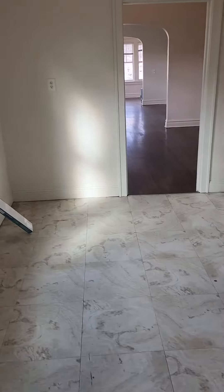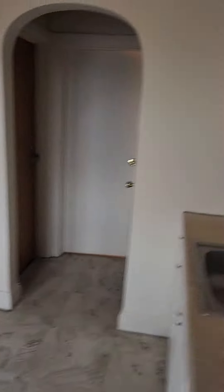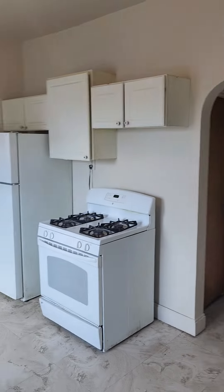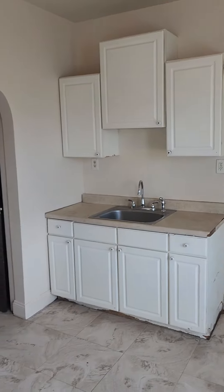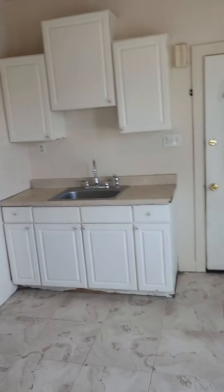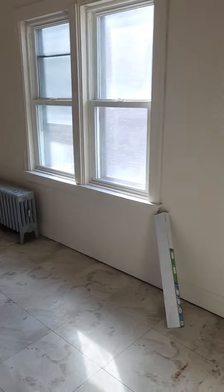We're walking right into the kitchen here. Some cabinet space on the side of the fridge and stove, and a little bit more on this side. There is room for a small table too in this corner.